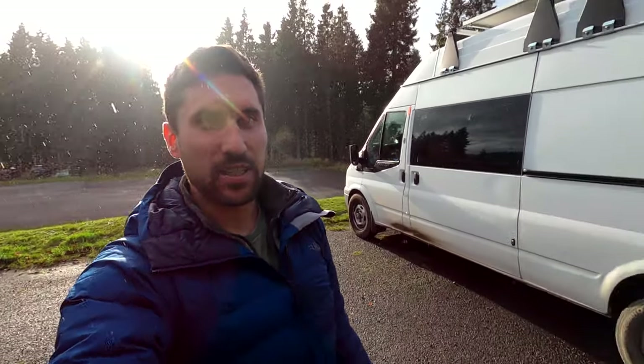We have just finished the Forest Drive — it was absolutely beautiful! The van is a little bit dirty — probably the dirtiest it's ever been. We've now arrived in the car park at the end of the Forest Drive where you can actually overnight camp, which is really cool. It's got loads of camping spots, so we're going to figure out what we need to pay and then put some lunch on and get ready for the evening.